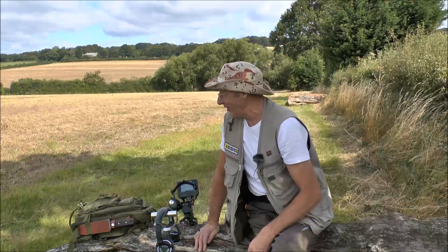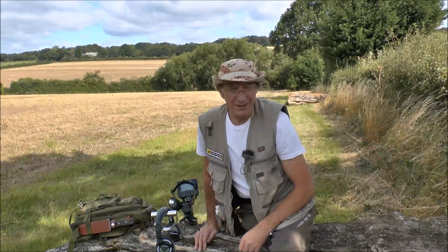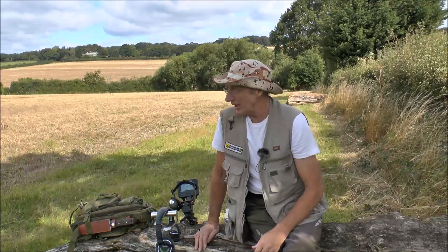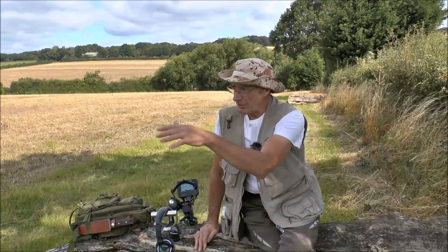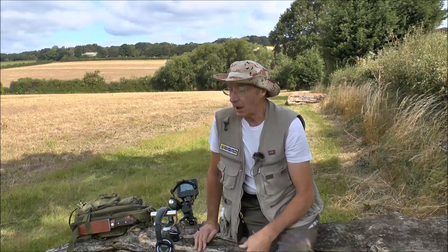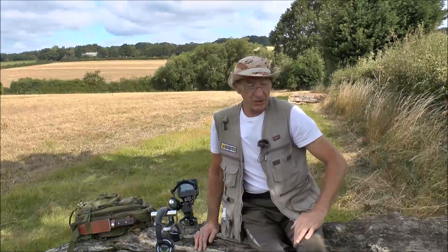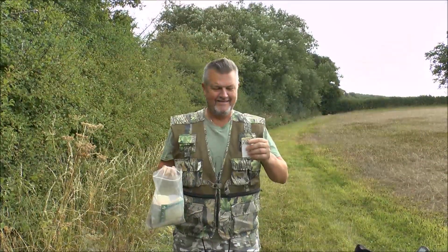I don't know where Al's gone — one minute he was there, next minute he's gone. It's quite blustery up here, actually, probably because I'm on top of the hill, which is why I've got the dead cat on the mic. Without further ado, as they say, let's go and see if we can find anything.